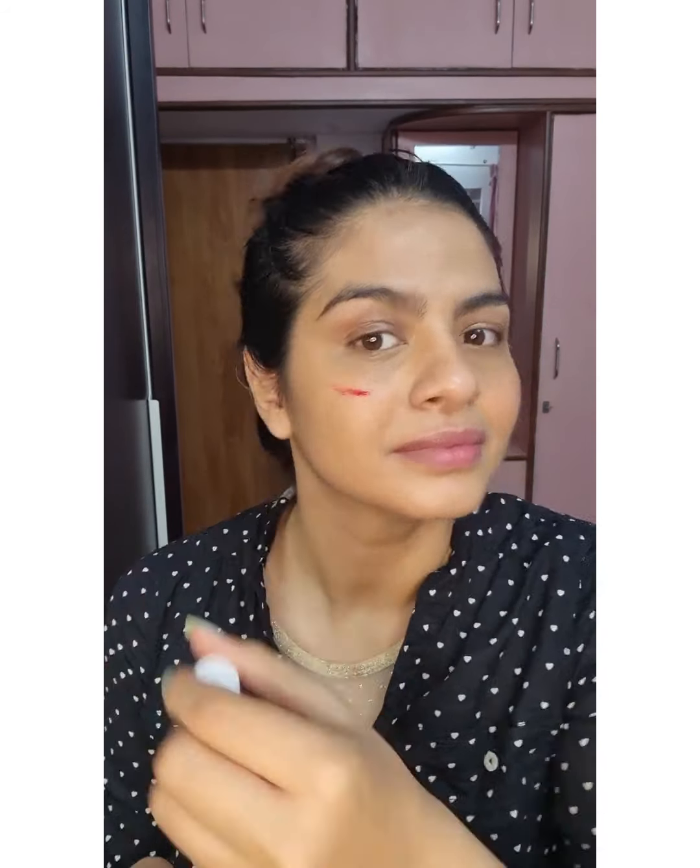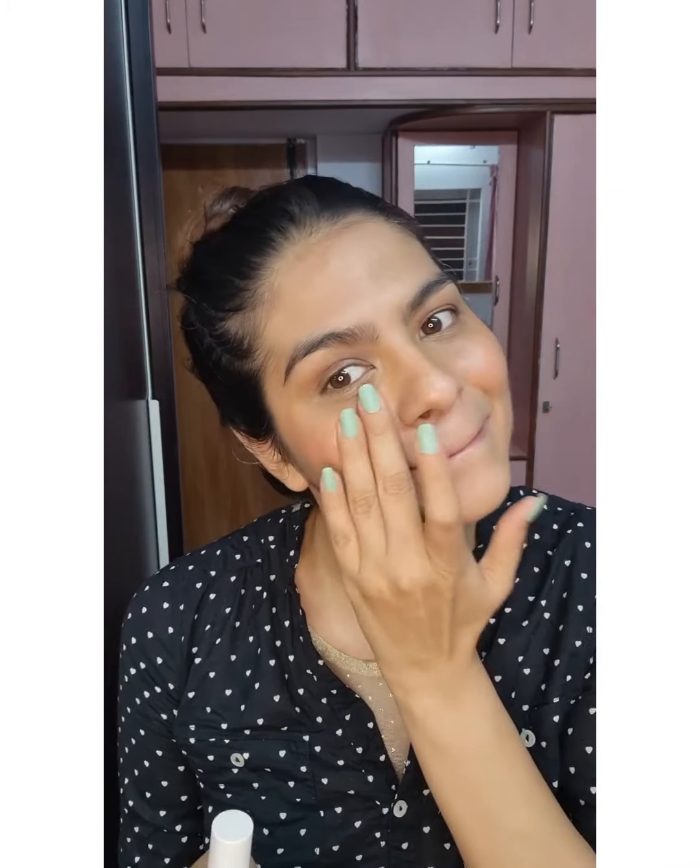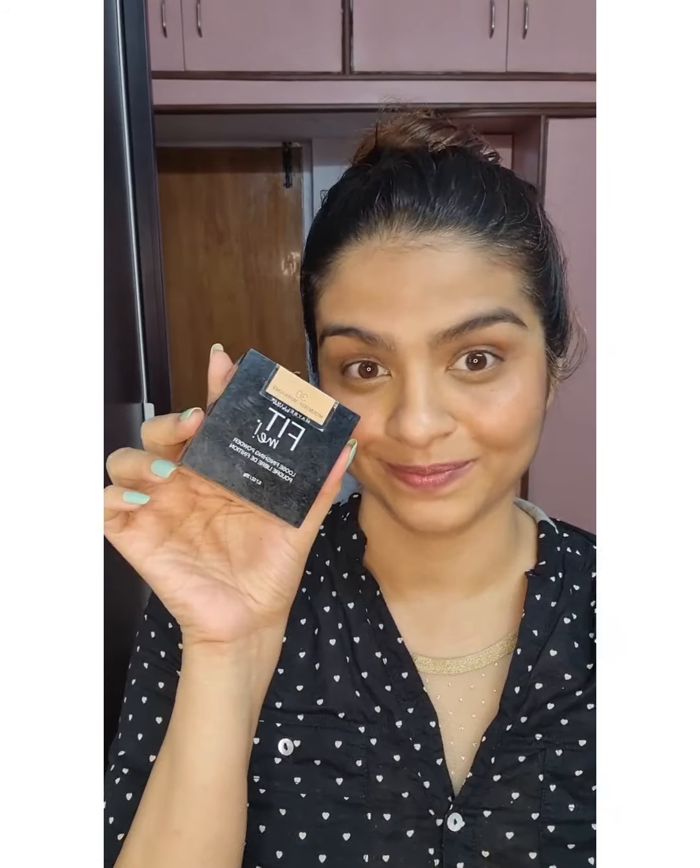Now I am putting my tint on — that is a Benetint for blush. I'm loading it on because it's going to disappear eventually, but this is nice because the blush stays for a long time. And now loose powder to set my base in place, and a lot of blending.